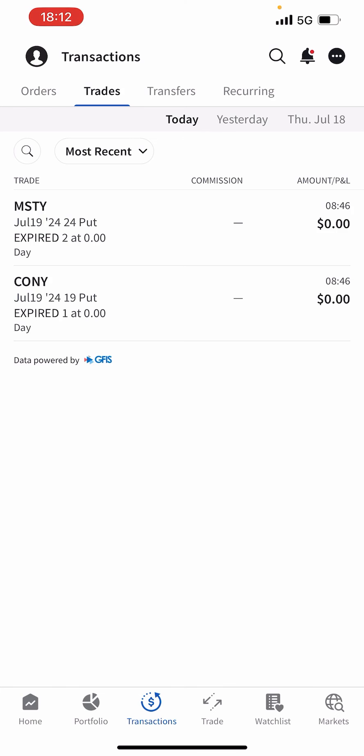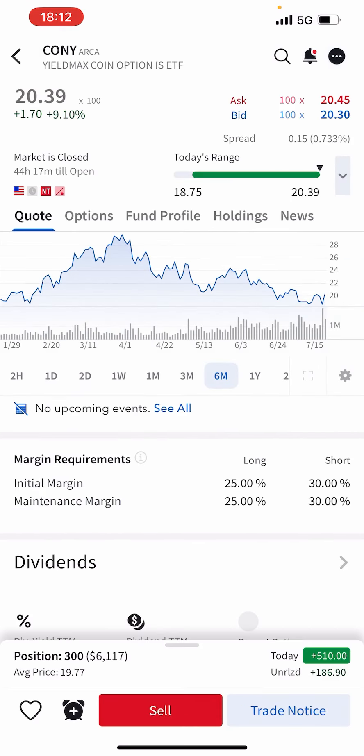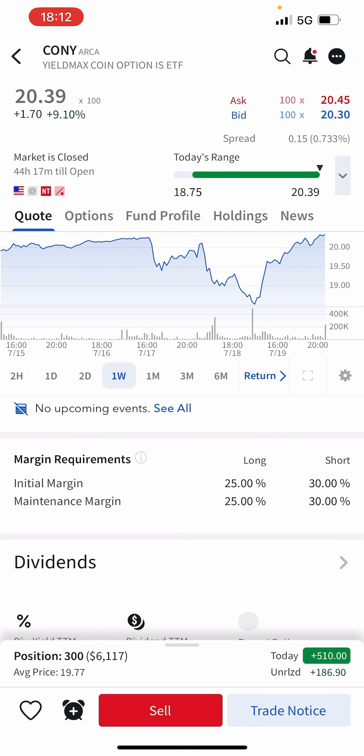I did say last week I was going to buy more COIN, but COIN has absolutely rocketed in the last week. It did take a dip but has pretty much got back to its high of around $20.39. My cost basis is around $20. I felt it might pull back this week, so I'll look to open a few more puts for August expiry.